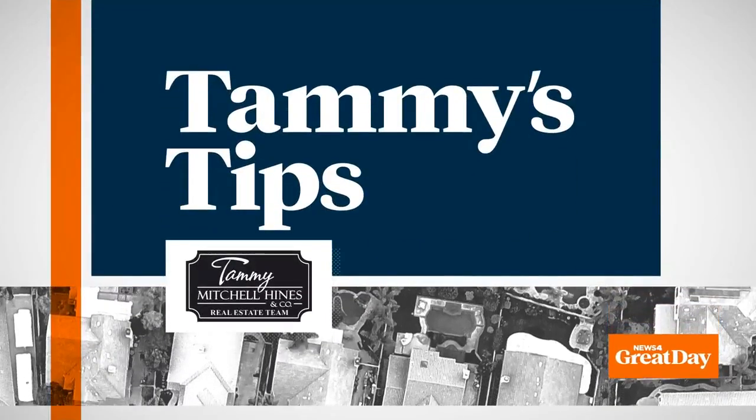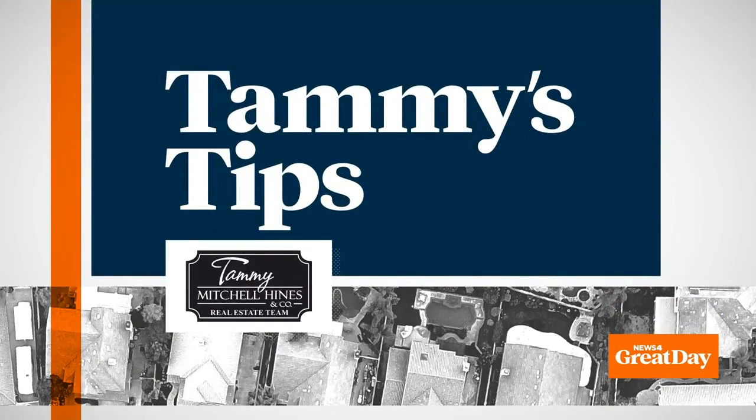Realtor Tammy Mitchell-Hynes shows us how sleeping bags can be the key to a good house showing in this week's edition of Tammy's Tips.